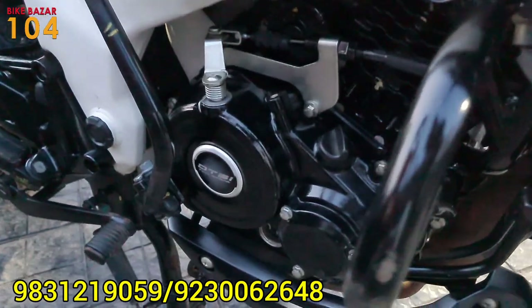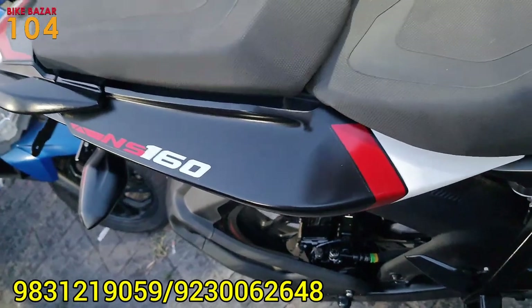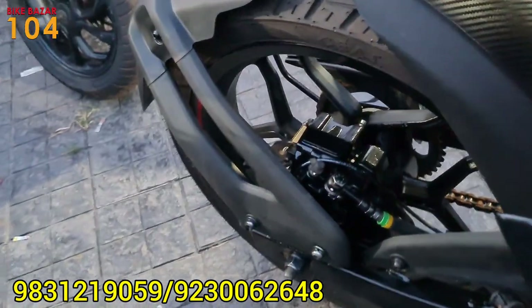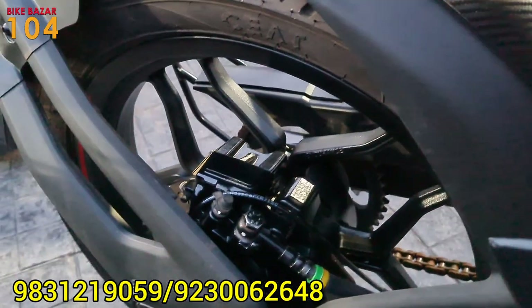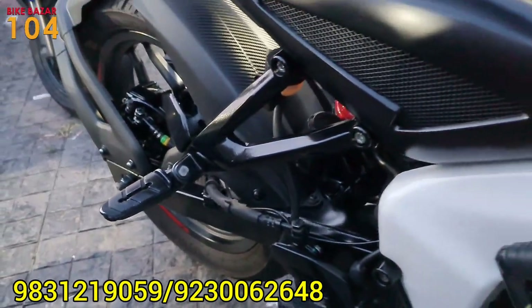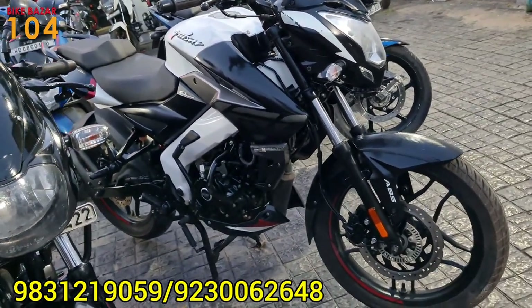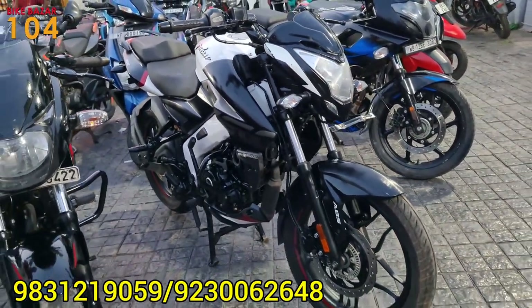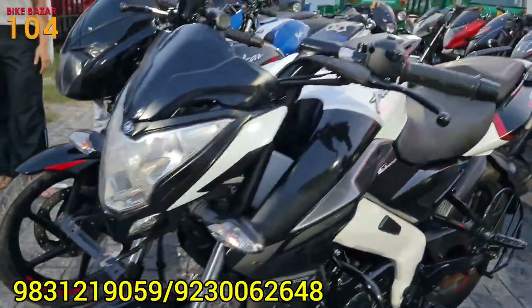This is a 2022 model from 5 years ago — it is a Pulsar NS160, white color, and the price is very reasonable at 80,000. Only 88,000 for this Pulsar NS160, which is a BS6 unique color, and the price is just 88,000.